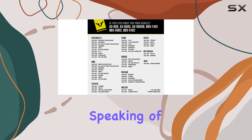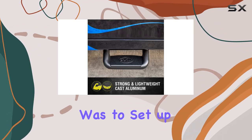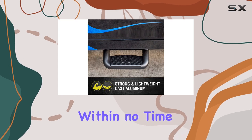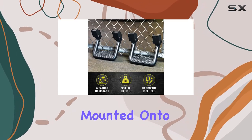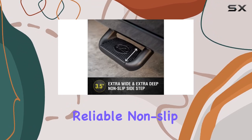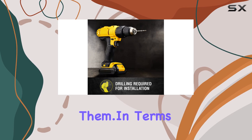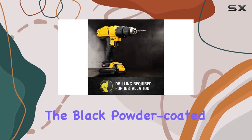Speaking of installation, I was pleasantly surprised by how easy it was to set up these side steps. Within no time I had them securely mounted onto my truck, ready to tackle any adventure. And thanks to the reliable non-slip step area, I felt confident every time I stepped onto them.